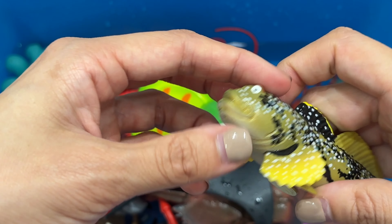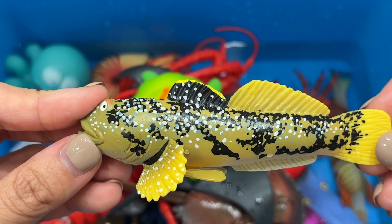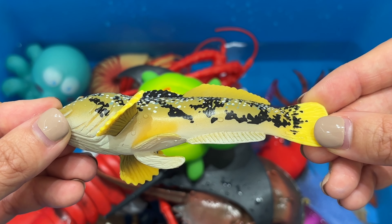Nautiluses are predators and feed mainly on shrimp, small fish, and crustaceans, which are captured by their tentacles.